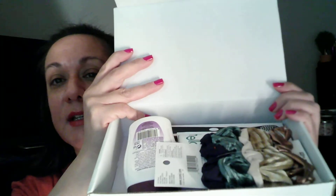It comes in this nice little box that just says Walmart Beauty and has a little Walmart logo on there. When you open up the box — oh, you get quite a few things in here this time! Oh, this is cute.